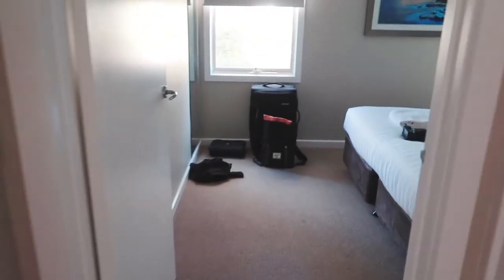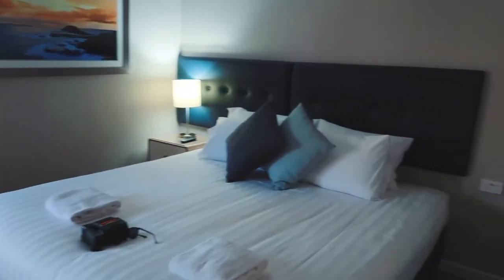And exactly the same on this side here. That's a quick little run through on the villas here at Ramada Resort, Phillip Island.